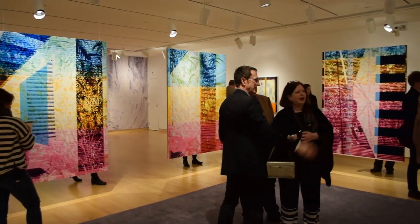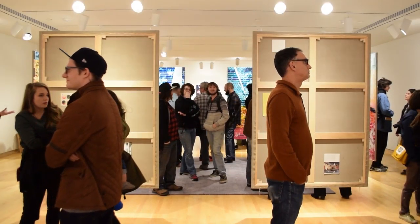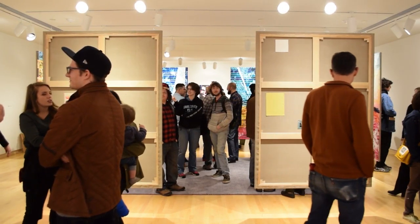They have everything — they've got a historical show that features artists who've been working creatively in East Tennessee for almost 200 years, and then they have contemporary exhibitions like the exhibition of my work. So you can really get a sense of what's happening locally, what's happened historically, and what's happening in the larger world as well.